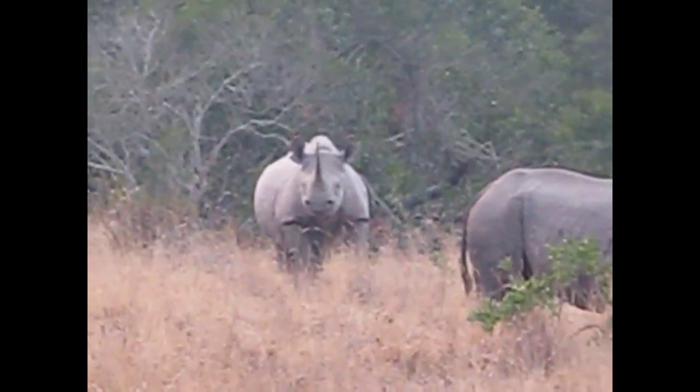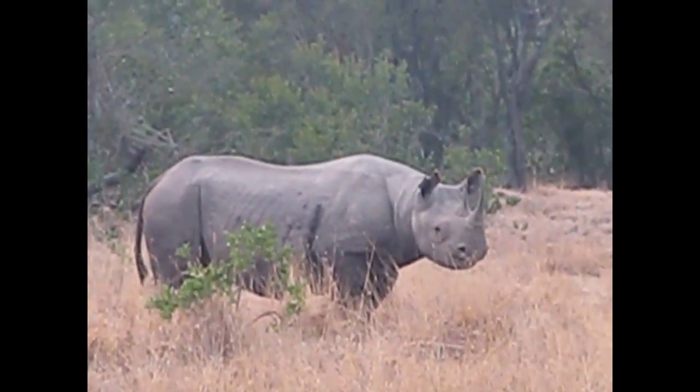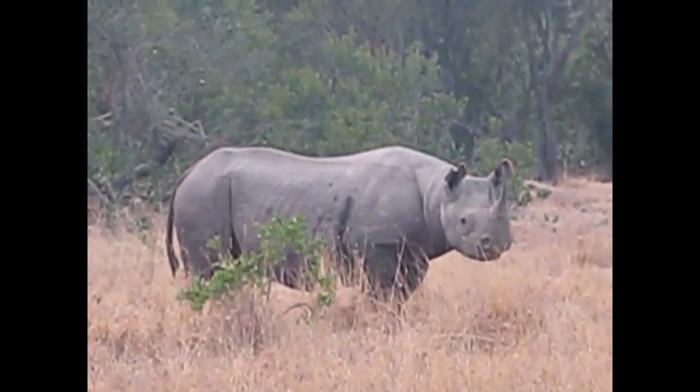Very imposing creatures. Amazing. I think they don't know what to make of me though.